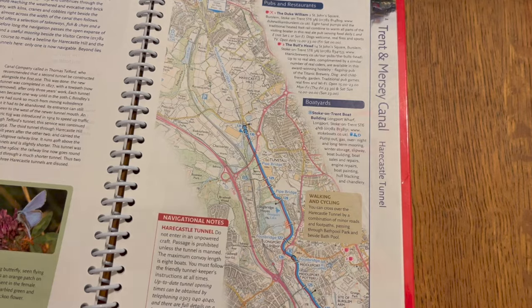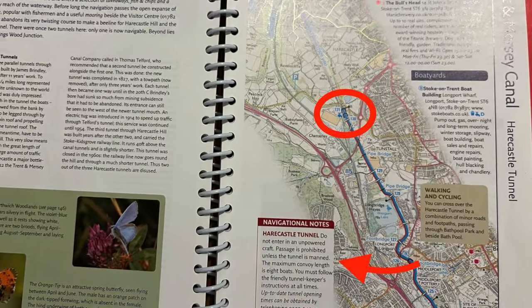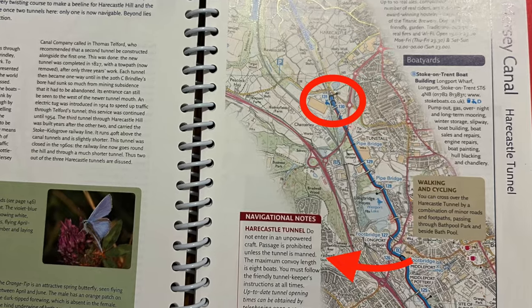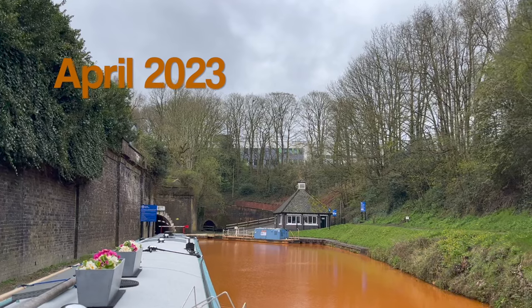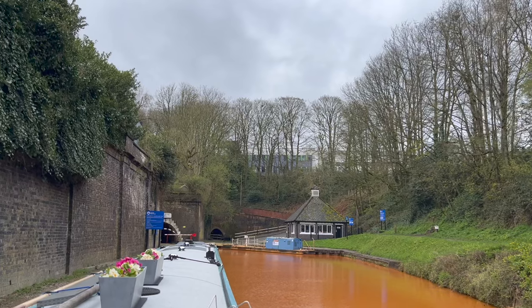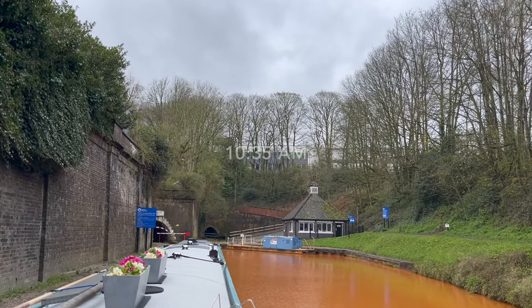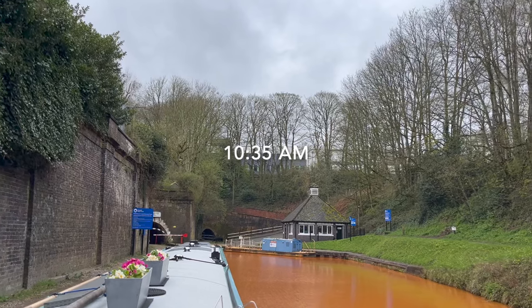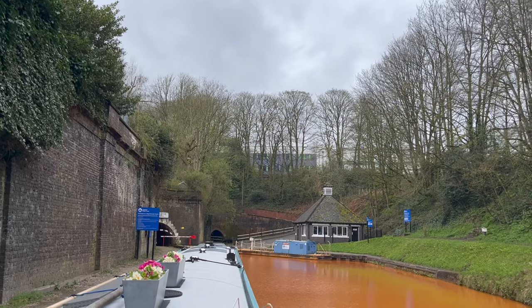We're in book 4 of the Nicholson's guides, and you can see the navigational notes for the tunnel in the left-hand corner. It gives the number to call for information. We're here at the entrance of the tunnel — the CRT person just came out and indicated to us to pull over to the left-hand side. We're going to use the facilities first. There are barriers across the tunnel and we'll just wait for instructions.